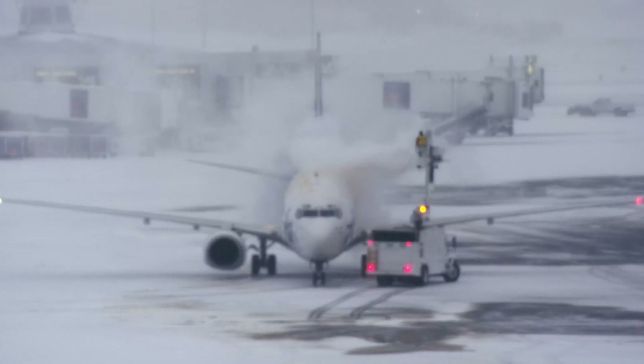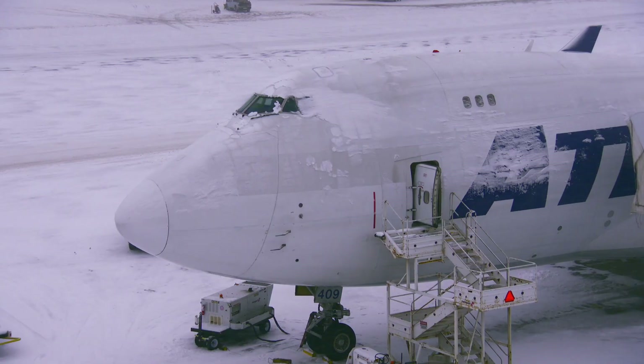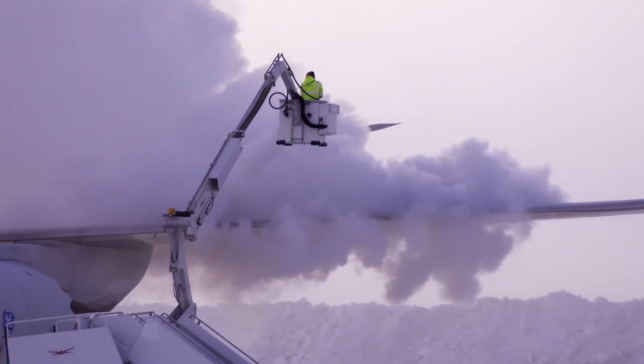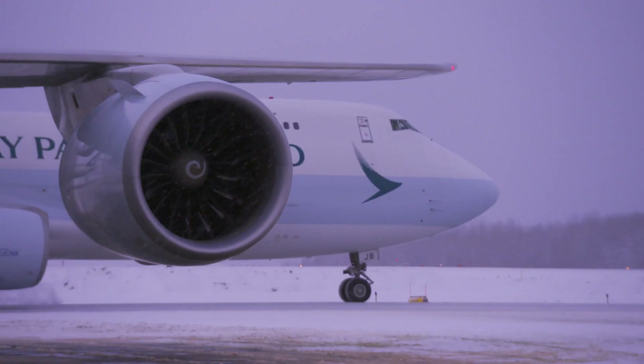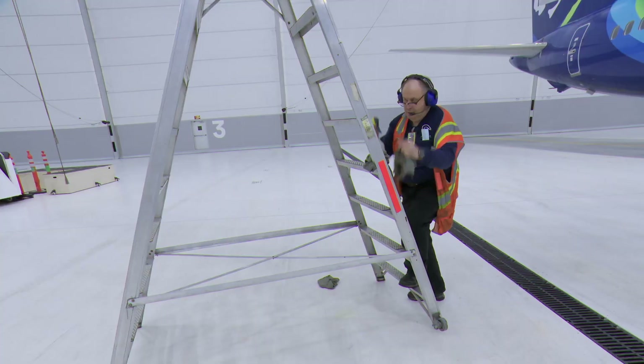Cold soak is a problem anyone maintaining aircraft in Alaska has to know how to handle. Cold soak leaks are a function of our climate — in real cold weather we get a little bit more leaks. In Alaska's extreme cold, the rubber seals of the hydraulic system shrink, and that shrinkage creates gaps. In this case it's an O-ring that, as it gets cold, gets more brittle, so fluid tends to leak past it at a greater rate.